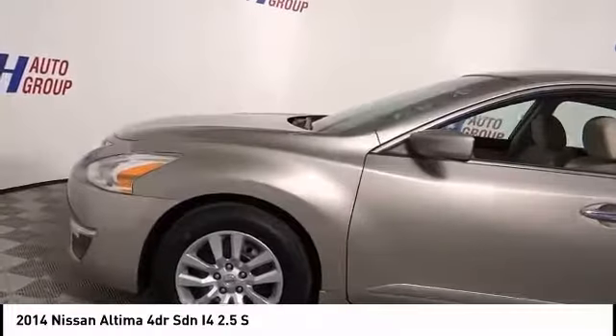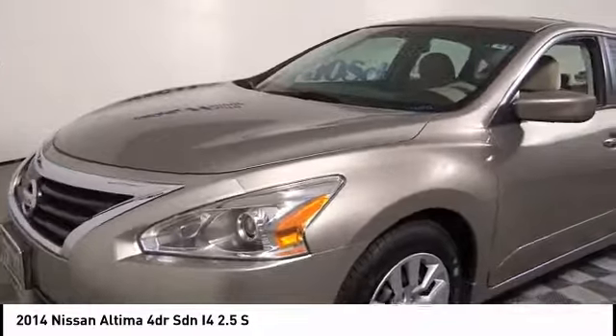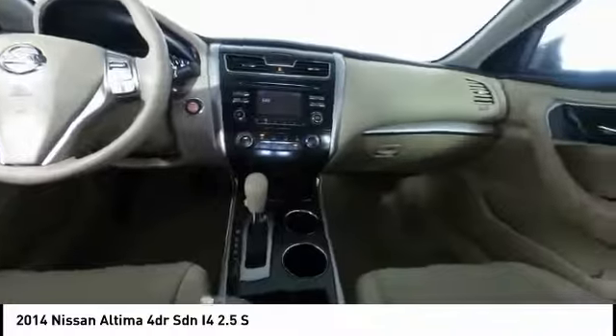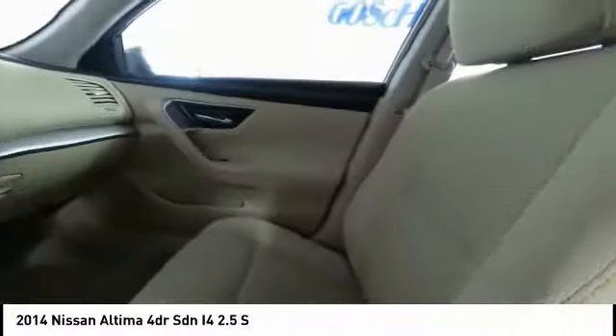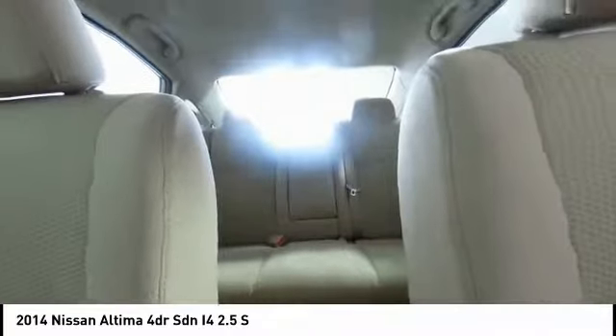This vehicle has less than 45,000 miles. Here are some of this vehicle's great options: traction control, air conditioning, dual airbags, power steering, four-wheel disc brakes, AM-FM stereo with CD player, center armrest, power windows, rear window defroster, and trip computer.